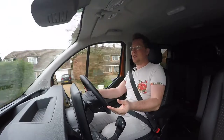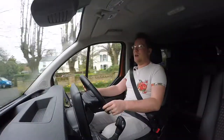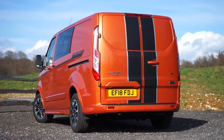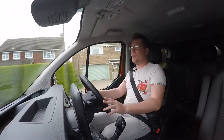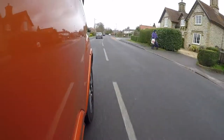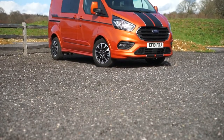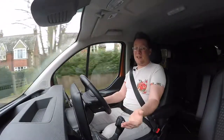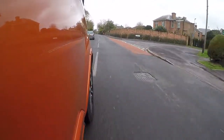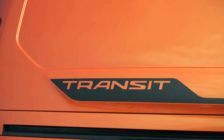The only way to get sportier than this is to go for an MS-RT van. One of those will cost you about another £4,000 more, but it does have quite a lot of extras for that money — actually quite good value. But if you don't want to spend that money, this Transit with loads of options looks great value because it looks great. They've taken a good Transit Custom and realized that a lot of people wanted something a bit sportier, like a Transporter Sport Line — and they've made it bloody sporty.